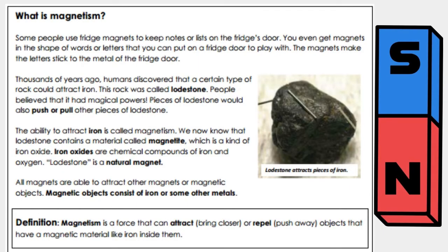Some people use fridge magnets to keep notes or lists on the fridge door. You even get magnets in the shape of words or letters that you can put on a fridge door to play with. The magnets make the letters stick to the metal of the fridge door.